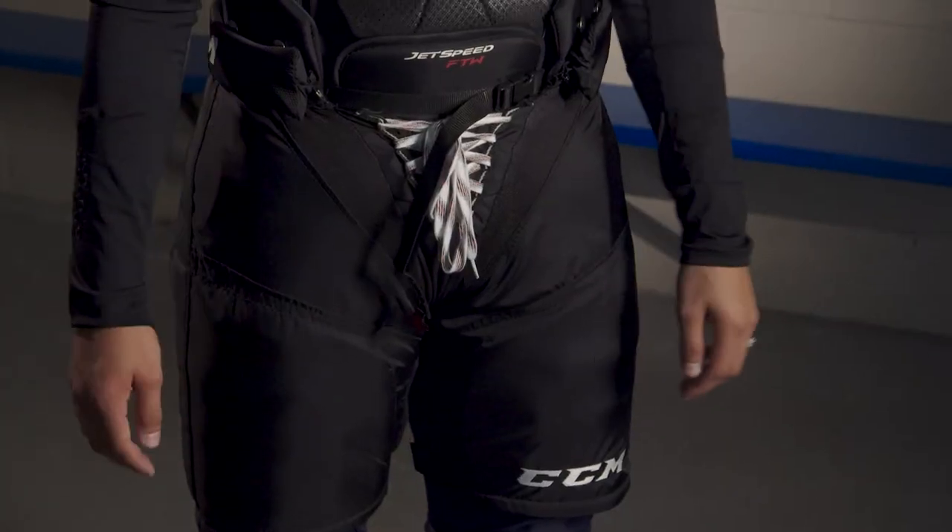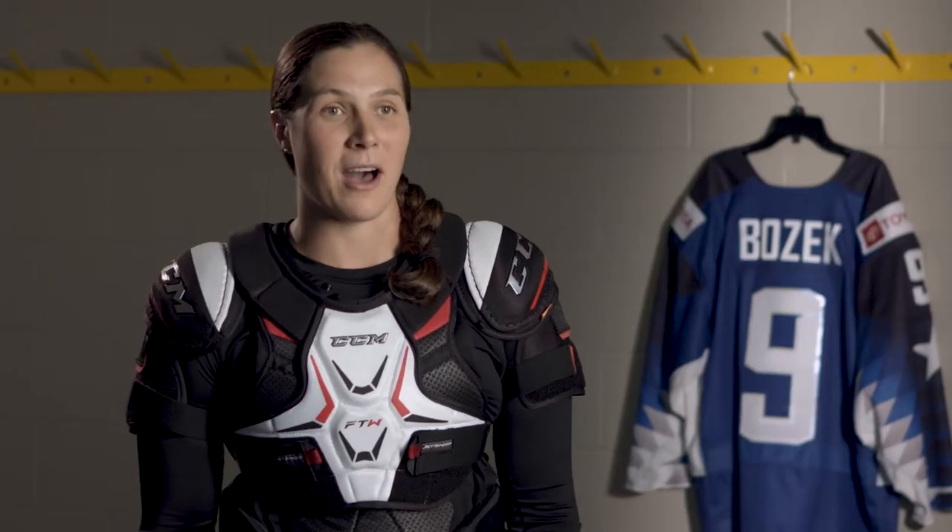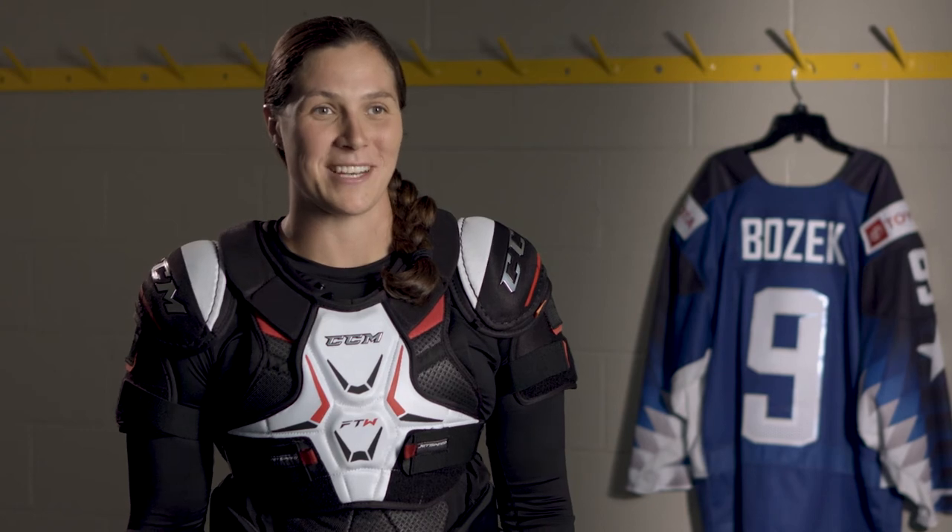I can move, I can stride, I can go and play a game the first time putting them on. I'm ready to battle, I'm ready to shoot, and I'm ready to skate out there.